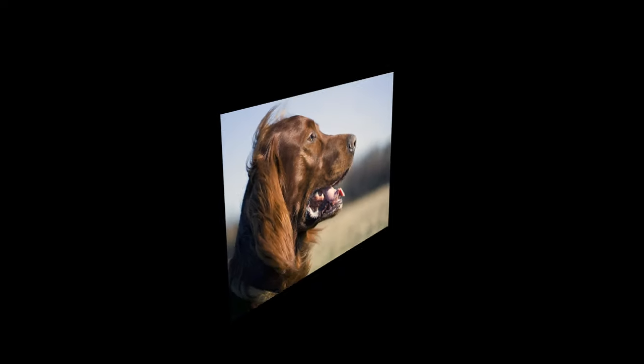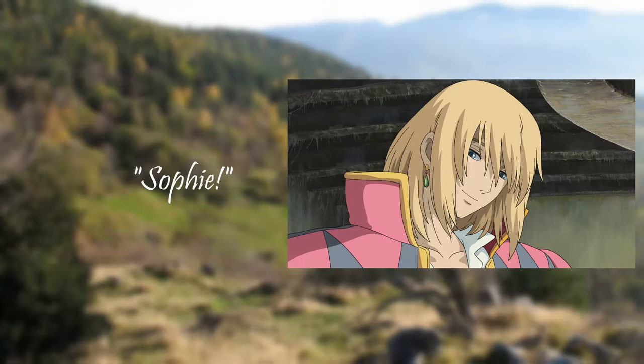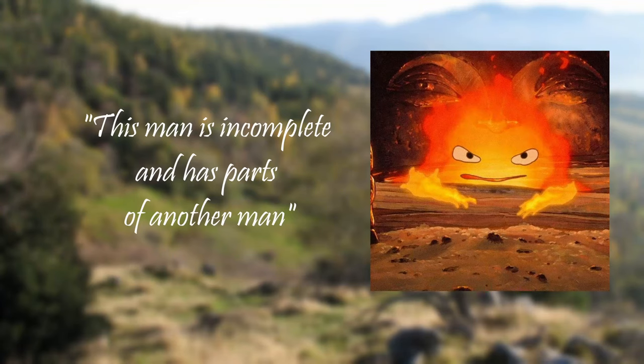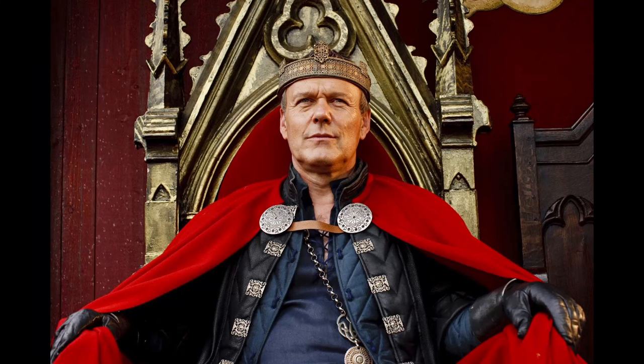The dogman can't keep his true identity a secret for long. As his form changes constantly, Howl soon notices that instead of a red setter, Sophie now has an English sheepdog. 'Sophie,' Howl exclaims angrily, 'what did you intend by not telling me? This dog is a man and is in a terrible state.' Forcibly placed in front of Calcifer, the demon explains that this man is incomplete and has parts of another man. Howl manages to remove the part of the spell that forces the man to take on a canine's skin, and since he can't remember who he is, they decide to call him Percival.